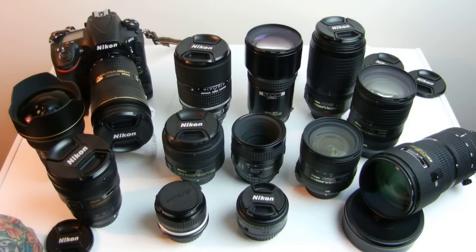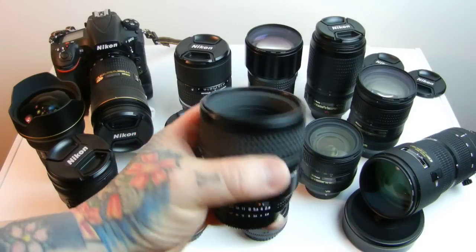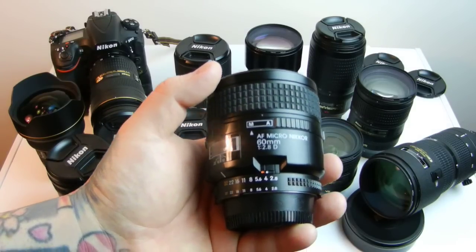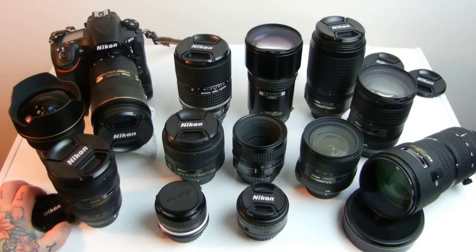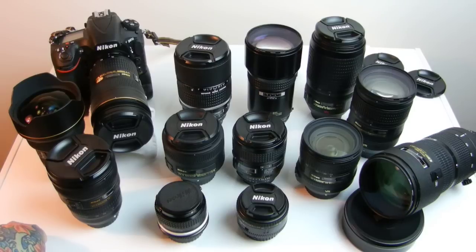The Swiss Army knife of Nikkor lenses — perfect for FX or DX — is the 60mm Micro Nikkor. She's a perfect reproduction lens, a great portrait lens on DX with the crop factor, an exquisite normal lens, handy, useful, and a sharp-as-hell prime. She is built like a tank. I only recommend the D version, still a current production lens, and she stands head and shoulders above everything else close to her. There is no other Micro Nikkor I recommend other than her.